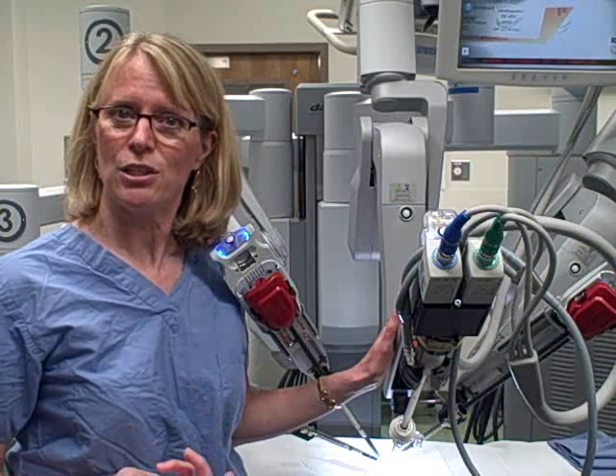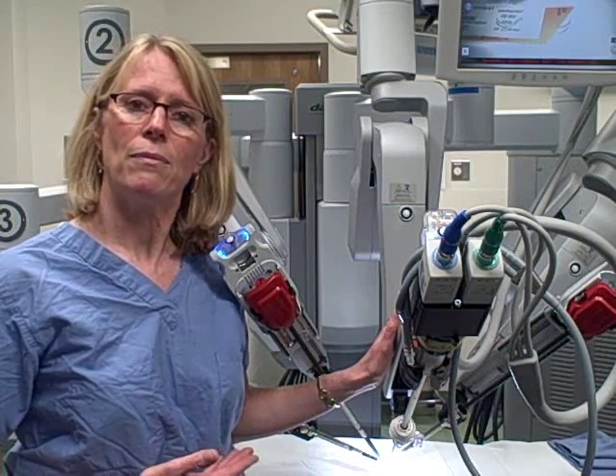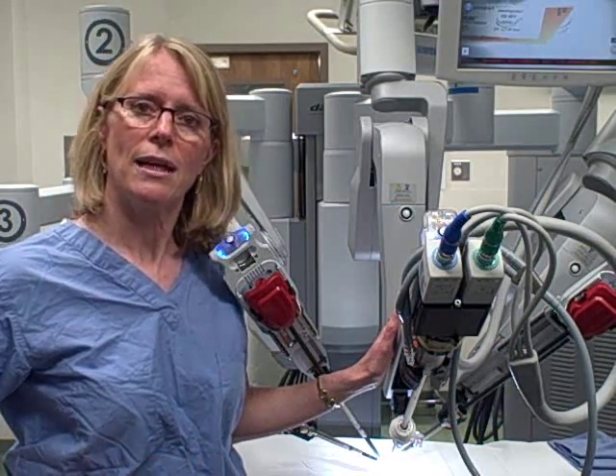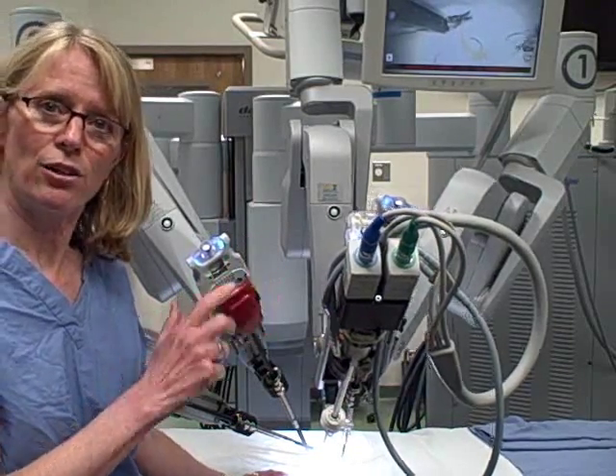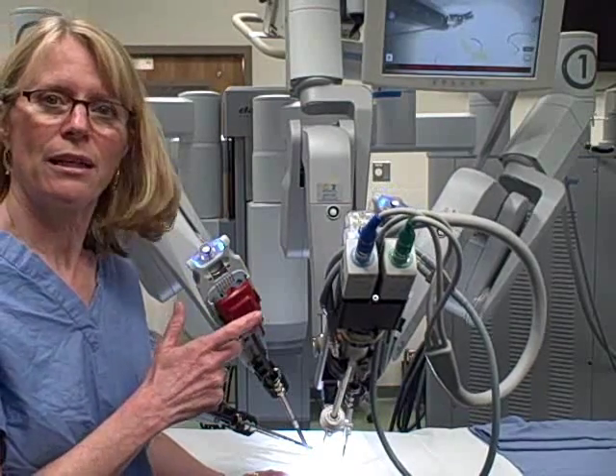For the patient, that means high quality surgery, excellent outcomes, low complication rates, and a very acceptable cosmetic result. With this video, you see some of the outside movements that occur with the robotic hysterectomy.